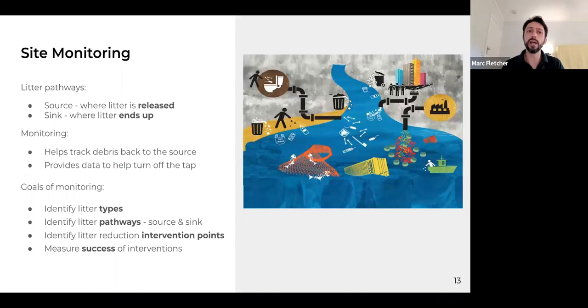A summary of site monitoring: there's the notion of source and sink, so understanding where litter is released and where it ends up may guide where monitoring is appropriate. Monitoring provides data to help turn off that tap at the source. Four goals: identifying types of litter, identifying source and sink pathways, identifying intervention points along those pathways, and measuring the success of interventions.